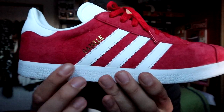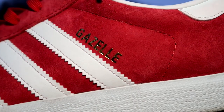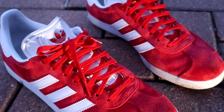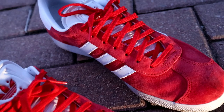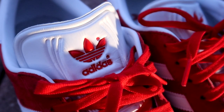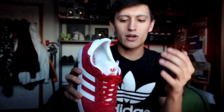Besides the pigskin nubuck upper, there are white leather straps going down the side of the shoe, and a golden Gazelle logo imprinted on the side — a really nice touch. The sneaker comes with deep red laces, though no extra laces are included. There's also a white tongue down the center of the shoe with a red Adidas Trefoil logo and Adidas branding. The all-white tongue gives it a great contrast.